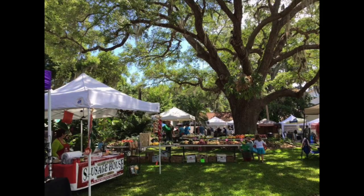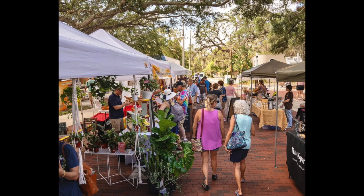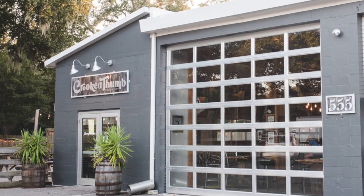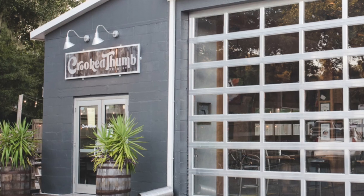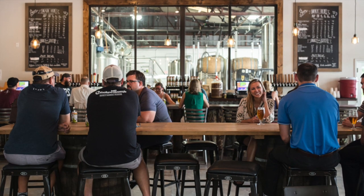You'll also want to come on Sundays to visit the Market on Main, where there's plants and crafts and honey and salsa — I really hope it doesn't rain. But if it does, just go inside and have a beer or two. The Crooked Thumb is the favorite brewery of the Safety Harbor crew.